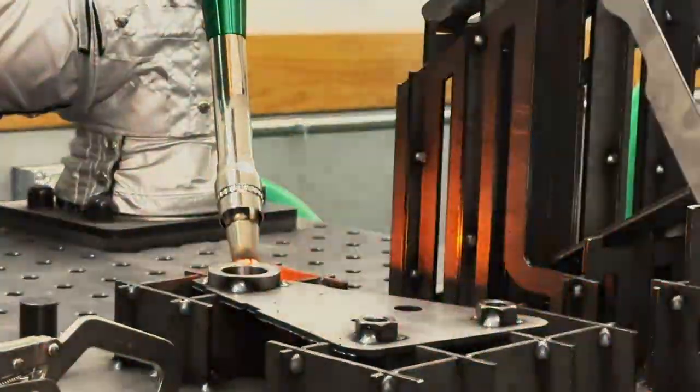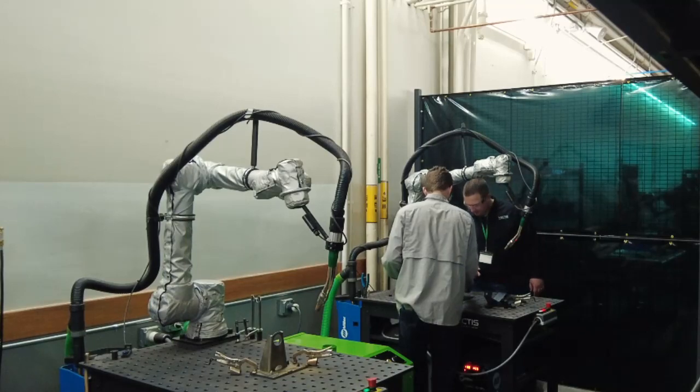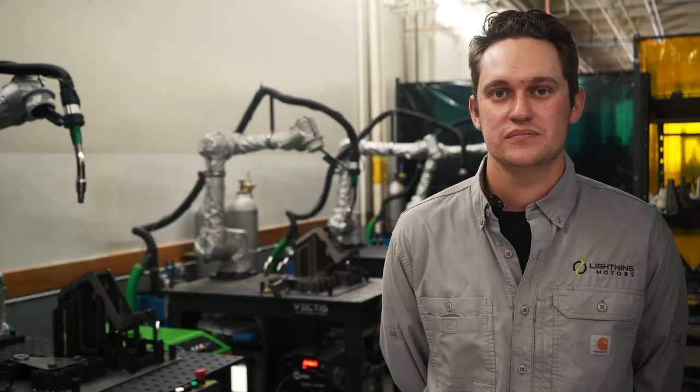At Lightning eMotors, one of the big benefits of the Vectis Cobots is the repeatability and precision of the welds. That has been one of our biggest benefits of seeing that system implemented. We're able to see repeatable welds on some of the difficult components that we are welding in fabrication. Installation was incredibly smooth — it allowed us to get rolling in the afternoon and we were able to start welding the very next day.